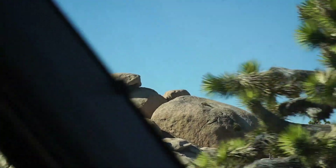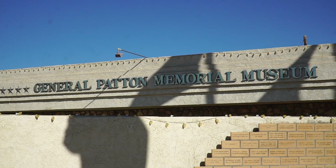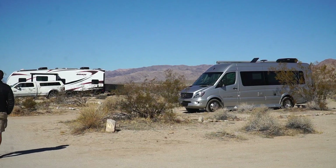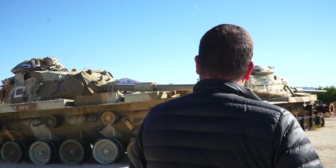As always, we found an amazing campsite at Chiriaco Summit, home of the General Patton Memorial Museum, to commemorate the Desert Training Center. We are surrounded by their tank collection. And that's it from Chiriaco Summit Campground just outside of Joshua Tree National Park. If you like this video, please give it a thumbs up on YouTube. If you want to subscribe to our channel and see our journeys all over North America, hit that subscribe button, and if you want to get notifications every time we post something new, click the bell. Thanks for watching.